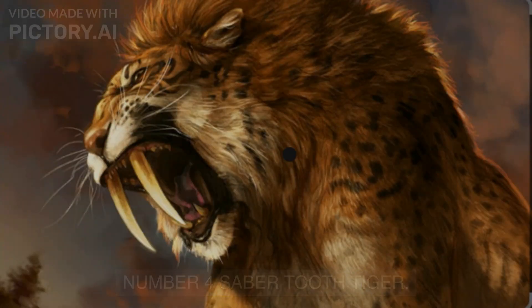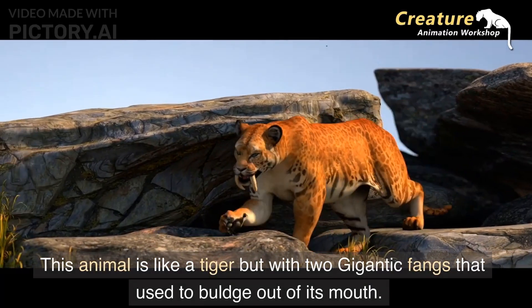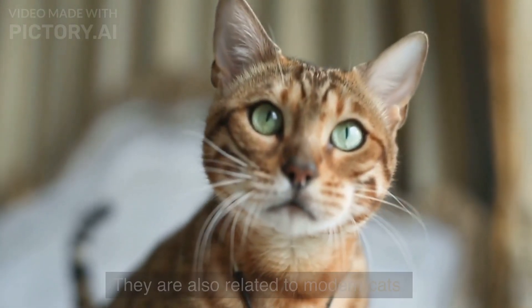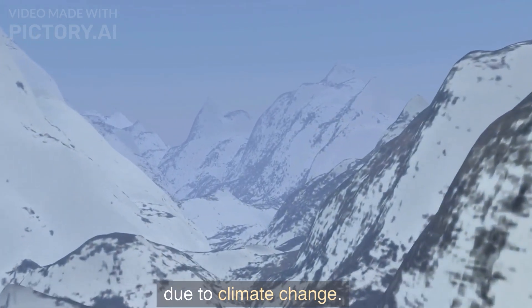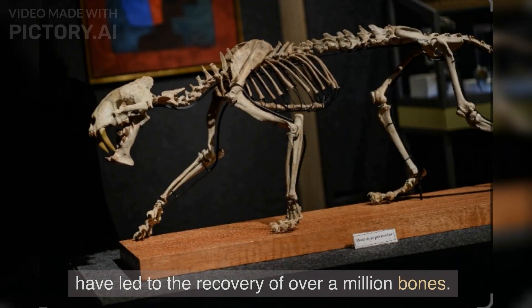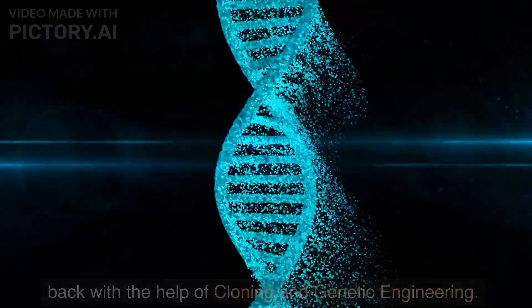Number four: the saber-toothed tiger. We all know this tiger from the movie Ice Age. This animal is like a tiger but with two gigantic fangs that used to bulge out of its mouth, and they are also related to modern cats. Saber-tooths used to live widely in the snowy areas of North and South America and went extinct 10,000 years ago due to climate change. 100 years of excavations at the La Brea tar pits have led to the recovery of over a million bones, which has increased the chances of this iconic animal being brought back with the help of cloning and genetic engineering.